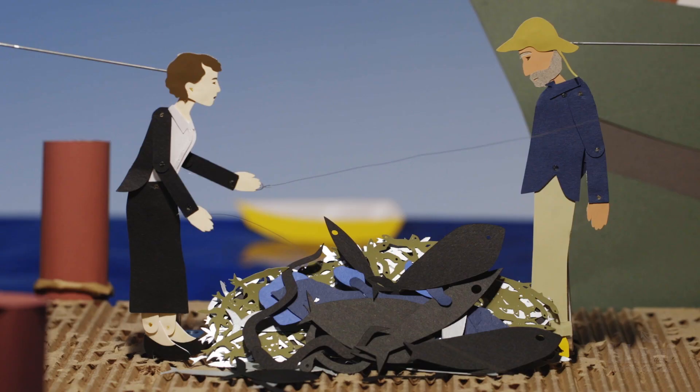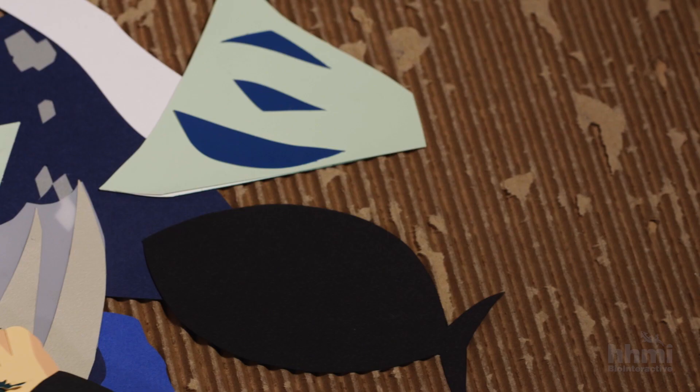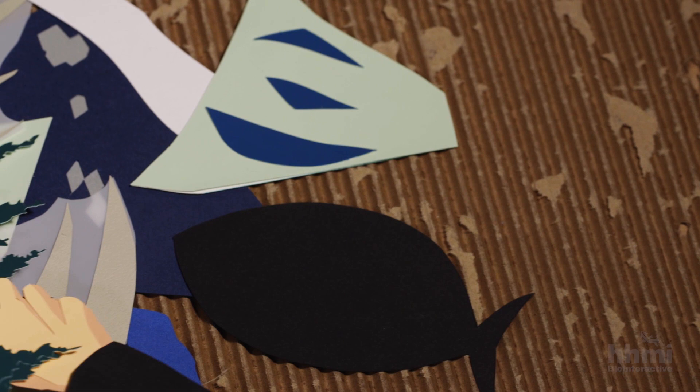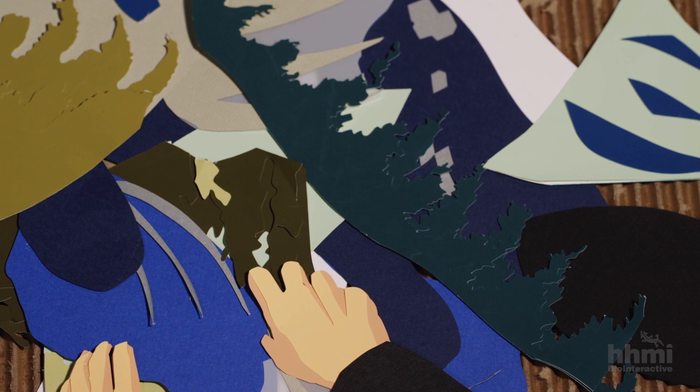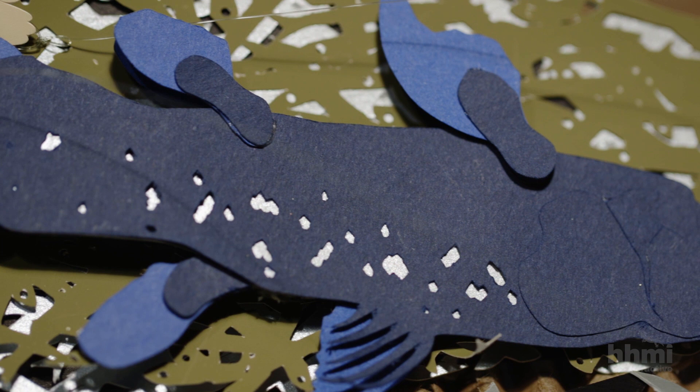Marjorie Courtney Latimer loved nature so much and she wanted to make the museum's collections the best they possibly could be. So she went down to the harbourside and describes picking through this big pile of slimy fish and eels. And then suddenly she saw, poking up, this sort of strange blue fin — a very distinctive kind of fish with strange, fleshy, limb-like fins. This thing was like nothing she had ever seen.